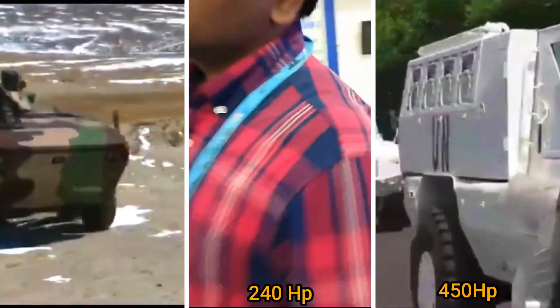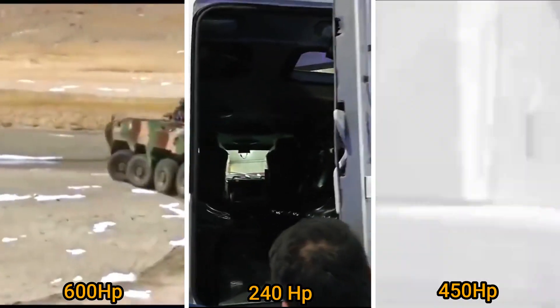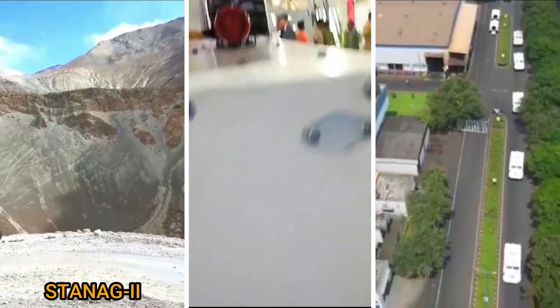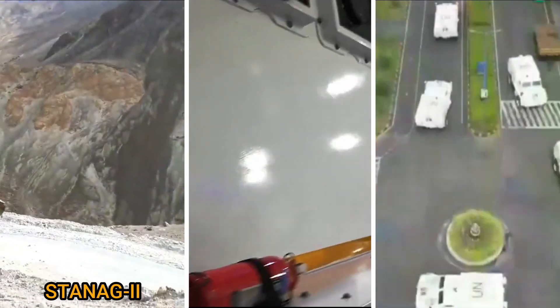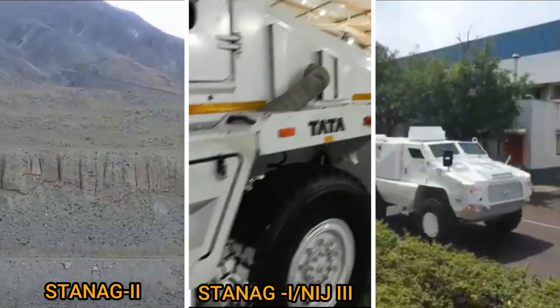The Tata IPMV can generate a maximum power of 600 horsepower. If we talk about protection, the Tata IPMV has STANAG Level 2 protection, the Tata QRF has STANAG Level 1 or NIJ Level 3, and the Bharat Forge QRF has STANAG Level 3 protection.